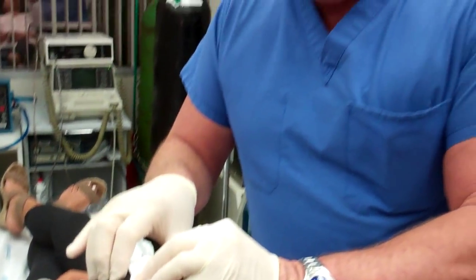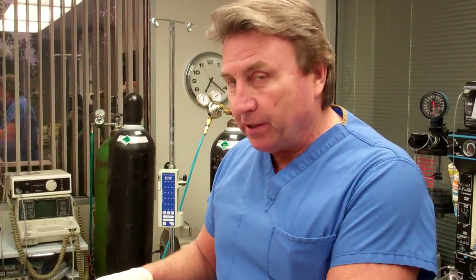Now I'm just going to wipe some of this little ooze off here. If you'd like more information about this, just call our office. I'm Dr. Thomas Barnes, a Newport Beach cosmetic surgeon. You can visit lunchtimemakeovers.com and see our YouTube channel through our website. Our phone number is 949-719-9700. Thanks for watching.